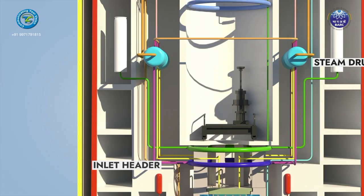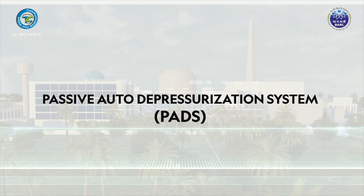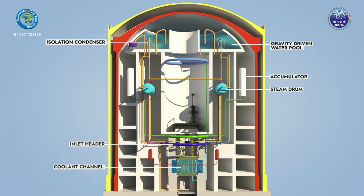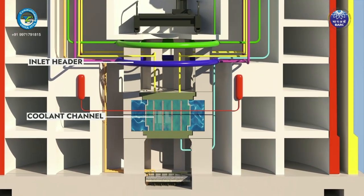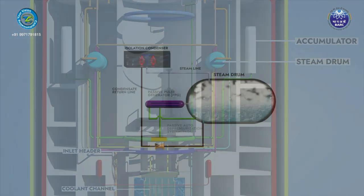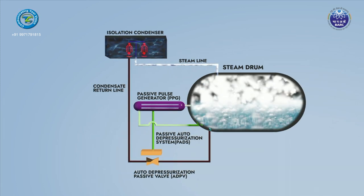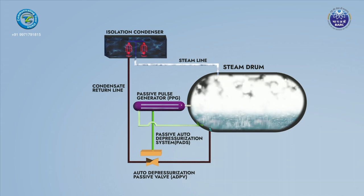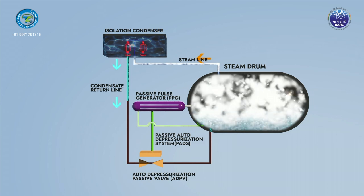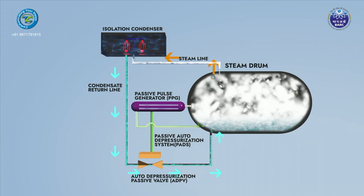AHWR is equipped with a novel passive safety system called the Passive Auto Depressurization System (PADS). Wherever depressurization of the MHT system is required, for example during a small break LOCA, this system depressurizes the MHT system. A Passive Pulse Generator (PPG) senses the drop in the steam drum level and actuates the Auto Depressurization Passive Valve (ADPV), whose opening activates cooling by isolation condenser to bring down the pressure faster.